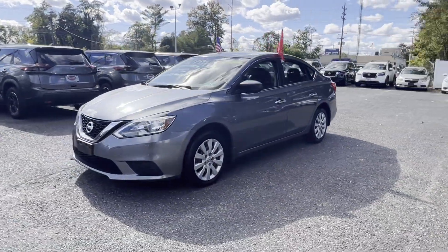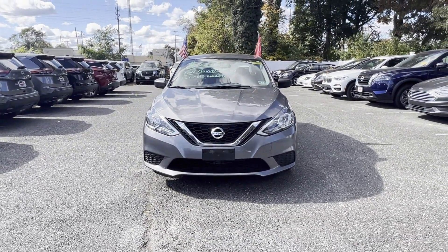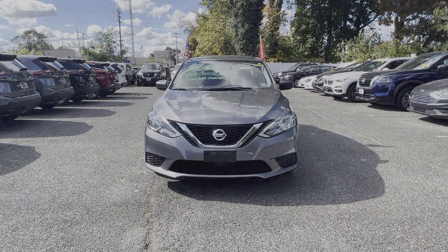Automatic headlights, auxiliary input, and stability control. Make an appointment today to test drive this popular model.